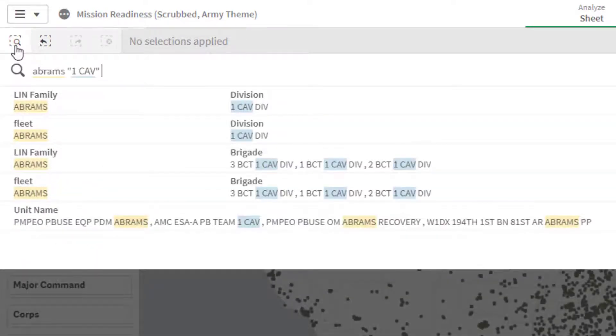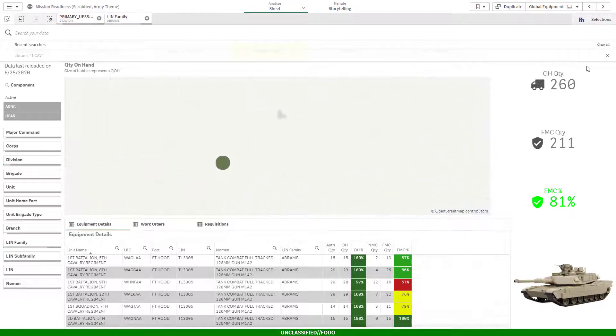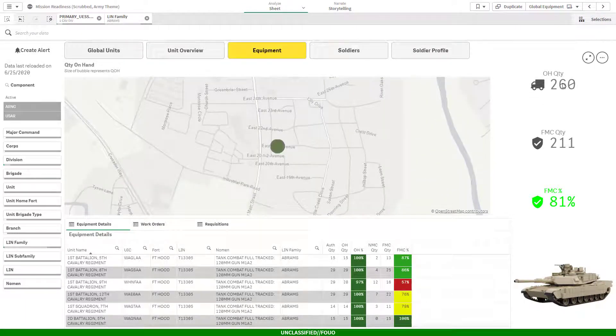Right at the top of my Google-like search, I can see exactly what I was interested in. Now I can see that we have 260 Abrams tanks on hand, and the fact that 81% of them are fully mission capable.